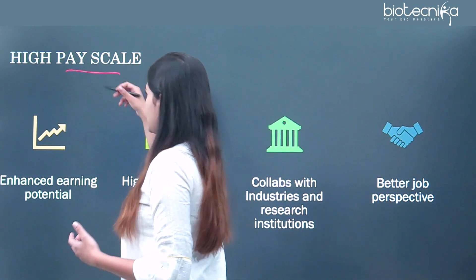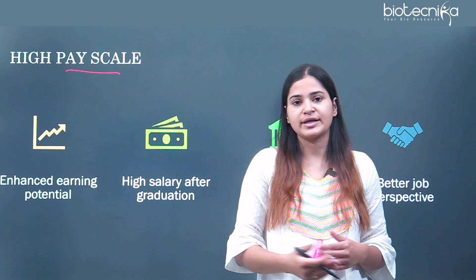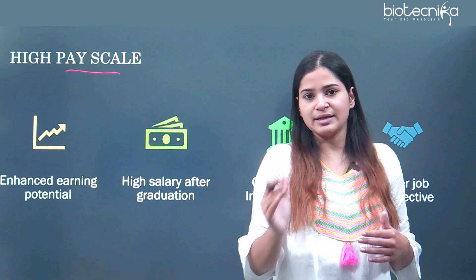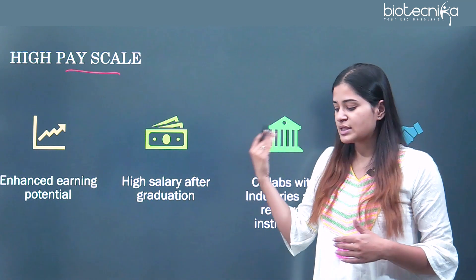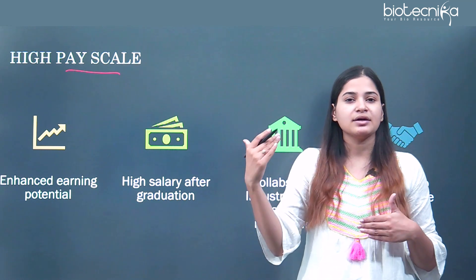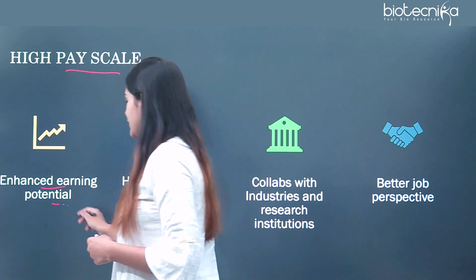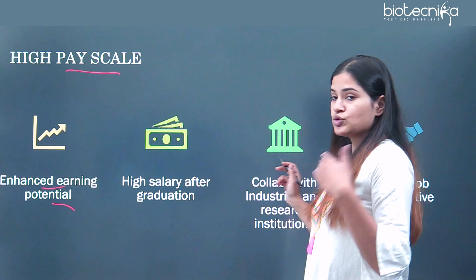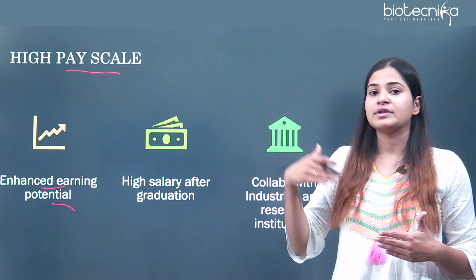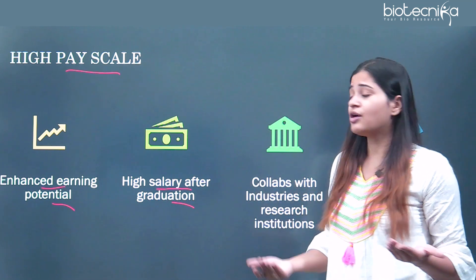The next benefit is high pay scale. If you are a B.Tech student or a master's in biotechnology student going for an industry-based job, your salary would be a little less compared to an M.Tech person who has completed their M.Tech degree, because they will have higher weightage in the technical domain. You will have an enhanced earning potential as an IIT alumni doing M.Tech in biotechnology, with higher career prospects and a higher salary offer after graduation.